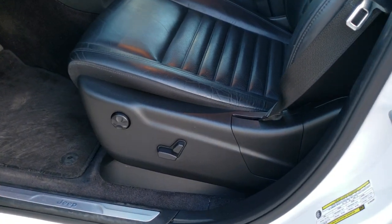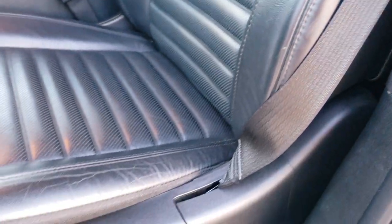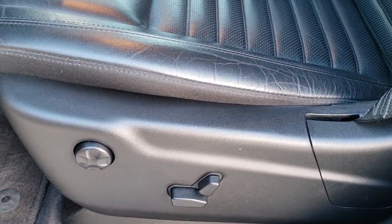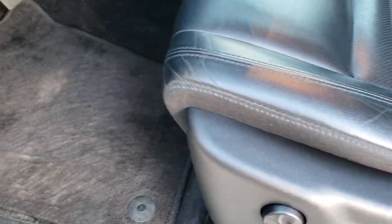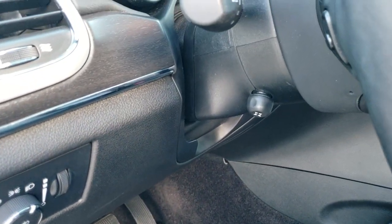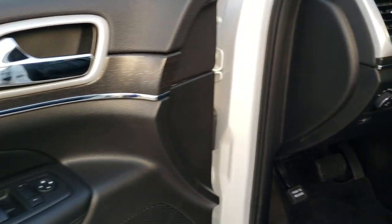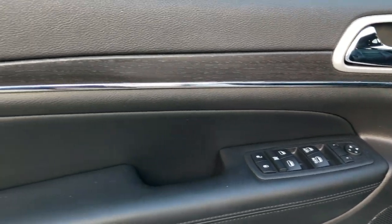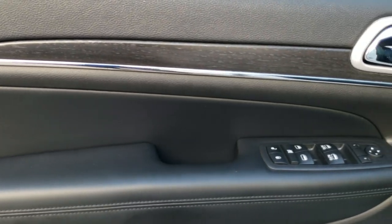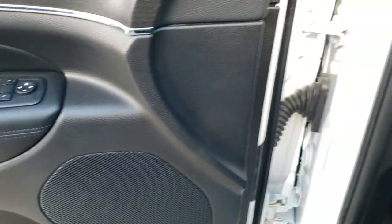Inside, the Sterling Edition gives you the black leather interior. Notice you get the special bolstering for the Sterling Edition. No rips or tears on the seats. Both front seats are heated and power. Driver side has lumbar support. Factory floor mats throughout. Auto headlamps. You get the power tilt and telescopic steering wheel with audio controls on the back of the steering wheel. You get the black rose grain wood trim. Power windows, power locks, power mirrors, and memory driver seat.